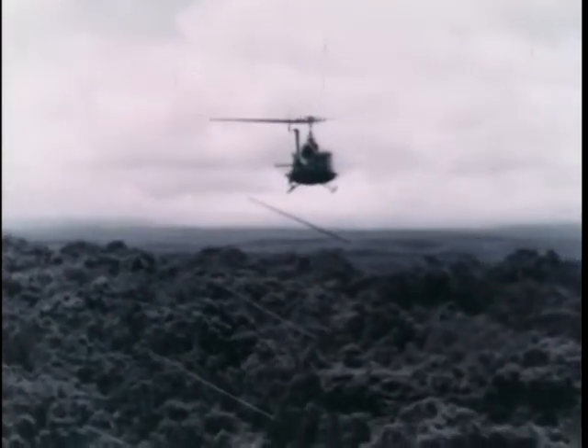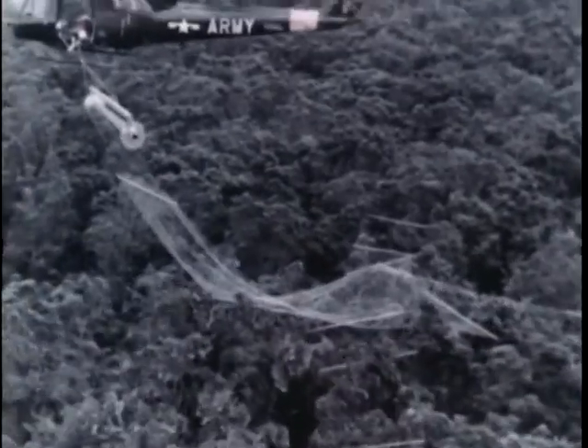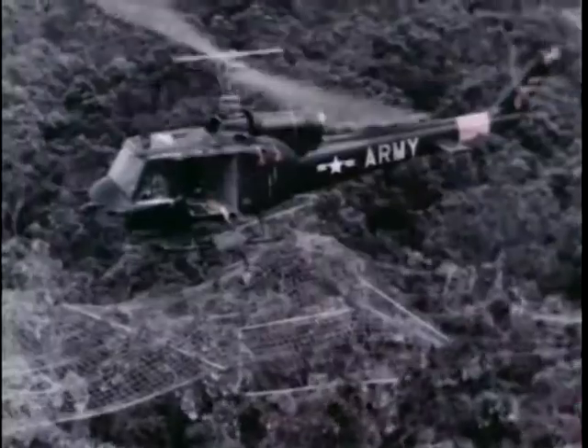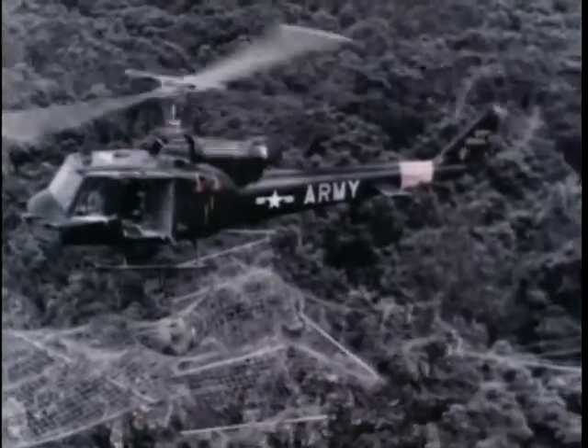It begins with the laying of long strips of netting on the tops of the jungle trees. Two such nets, sometimes three, crisscross one another to provide stable support for an amazing amount of payload. Next, a crew of men drops onto the nets to get ready for the completion of the installation.